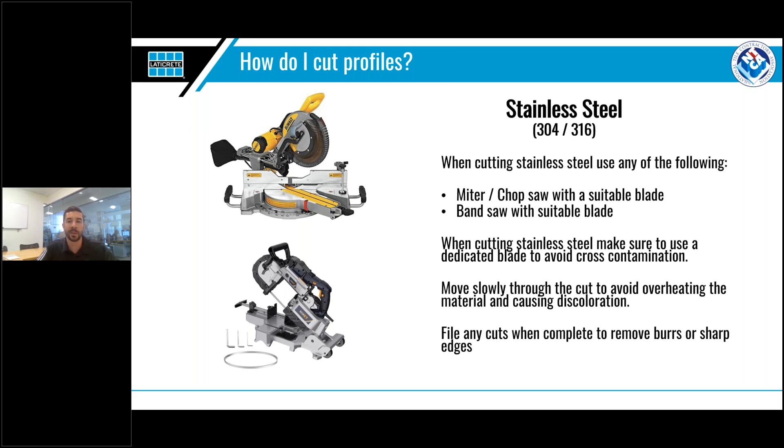Cutting stainless steel has a reputation for being difficult, but selecting the correct tool makes this task much easier. For stainless steel, regardless of grade, we suggest either a miter saw, chop saw, or band saw. Since stainless steel will discolor with heat, moving slowly through the cut is key to avoiding overheating. Also keep in mind that stainless steel was chosen for its corrosion-resistant properties, so make sure a dedicated stainless steel blade is used. Make sure the blade hasn't previously been used to cut any non-ferrous materials, or it will deposit small amounts of material as it cuts, cross-contaminating the profile and leading to future issues.